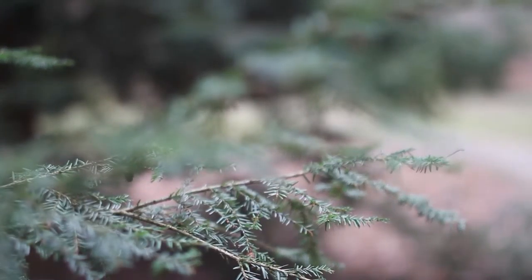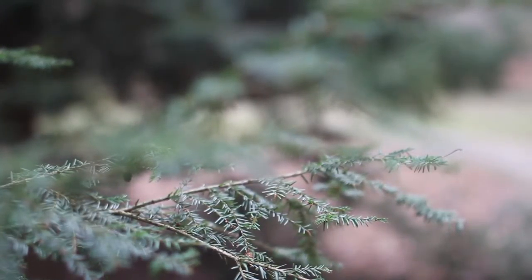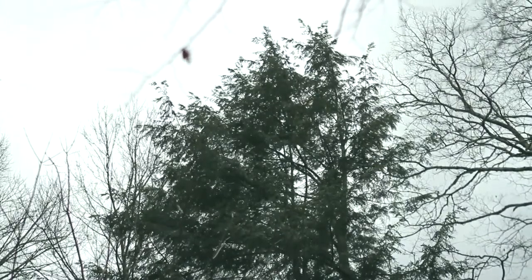We're standing in front of a nice, mature, healthy eastern hemlock tree here. This tree has been treated, so that's why it's looking so good. And that's a key — this tree has been treated. If those little bugs have come from Japan, this particular Hemlock Woolly Adelgid that has come to the eastern United States was first identified on some nursery stock in Virginia around 1951.